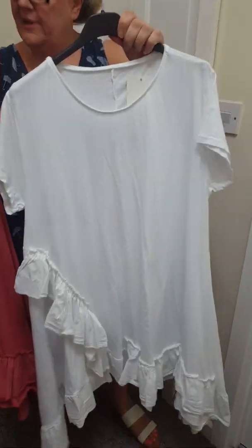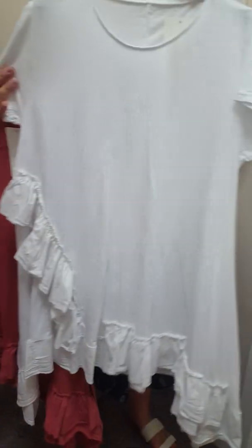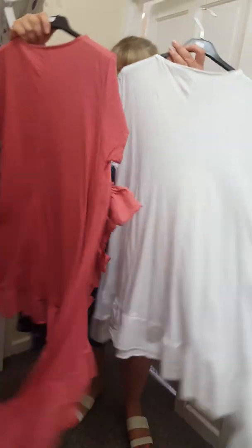We've got these left. These are the ones with the short sleeved with a frill at the bottom. These are just £18. Now these will just fit up to a 20. They're not as big as the sleeveless ones. And they've got frill detailing at the bottom, and then they're just plain at the back. Look ideal with your joggers.